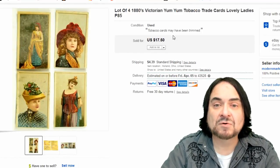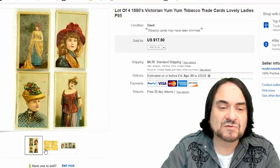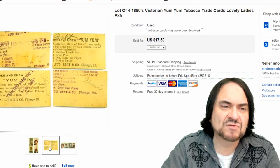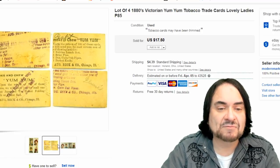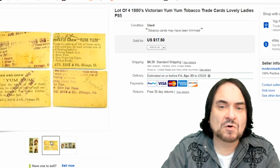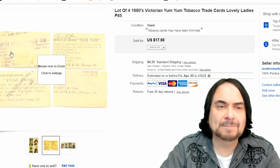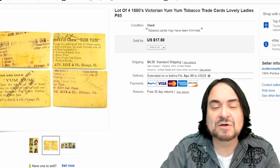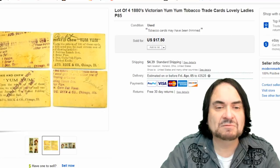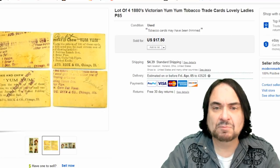Next is a lot of Yum Yum tobacco cards. They're actually trimmed on the bottom and appear to have been printed off-center on top of being trimmed. I took $14.50 on them because they were trimmed. Yum Yum isn't a well-collected brand - they don't show up often, but they're damaged, have some issues, and have over-stamping from another company, so not the best examples.